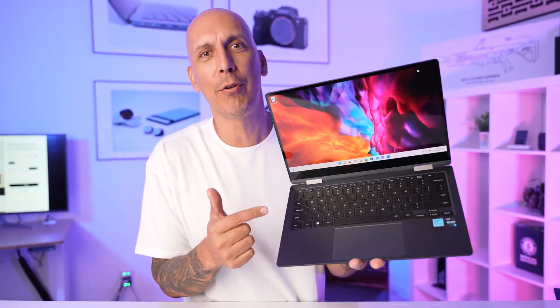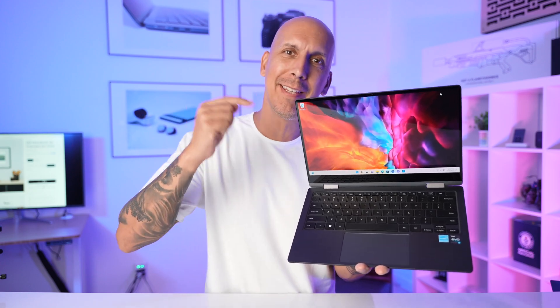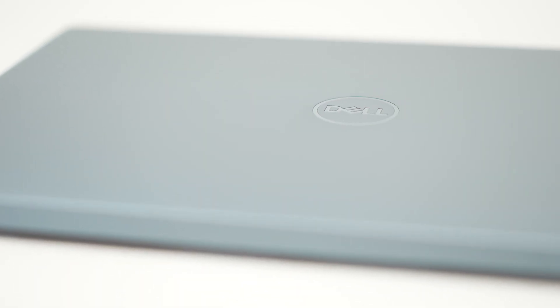Dude, it's the Samsung Galaxy Book 2. Seriously, awesome Windows laptop. Let's see whether this is better than a Dell XPS 13.